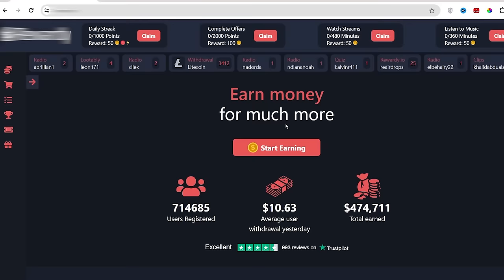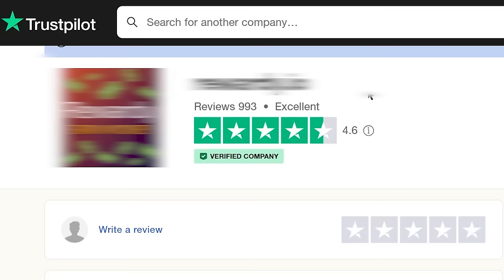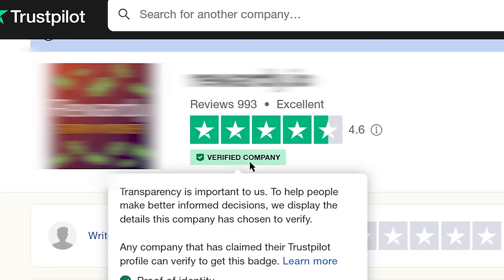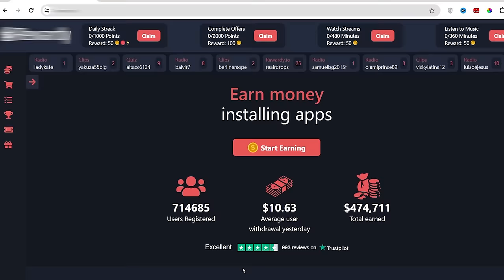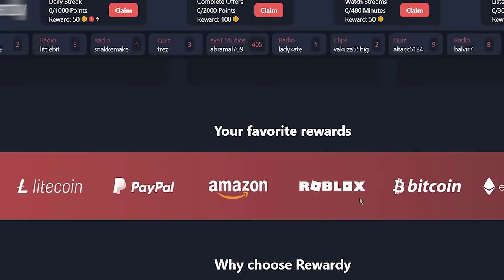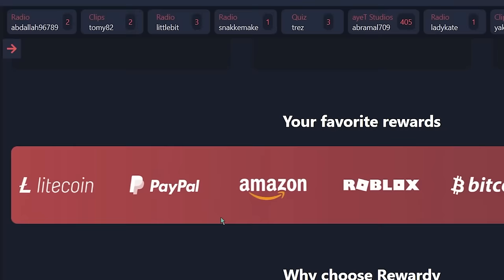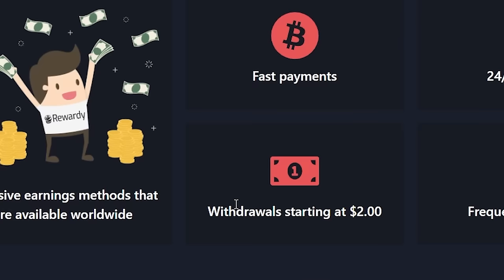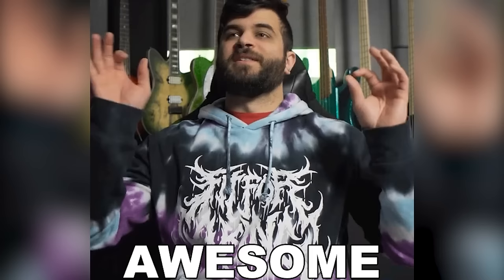Once you log into your account, this is how your dashboard will look like. This website has over 4.6 star ratings on Trustpilot and it is one of the verified websites by Trustpilot, which means that this is one of the legit websites to make money online. You can withdraw your earnings through many different payment methods available in your country, and you just need $2 to withdraw your earnings to your bank account.